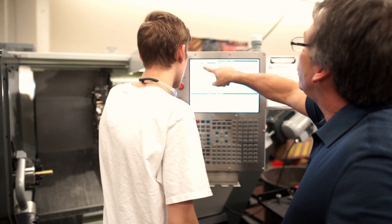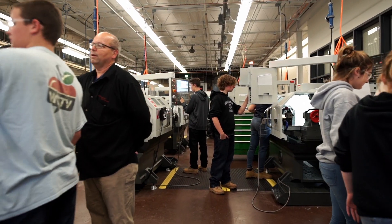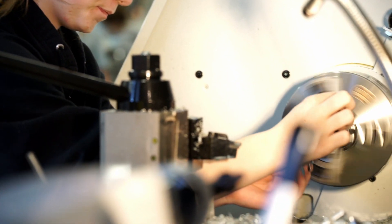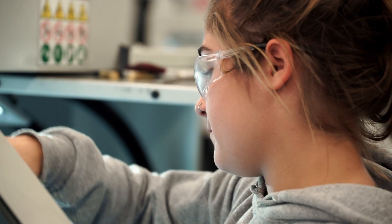As an instructor, this new equipment is a dream. There's new technology, everything works, there's plenty of machines to go around, and the students love it. This is going to help us prepare our students to be ready to go directly into machine technology when they graduate.